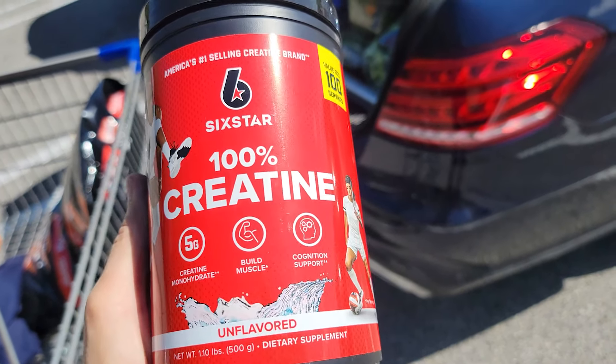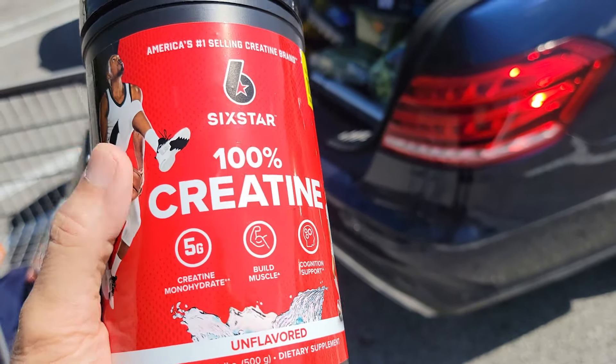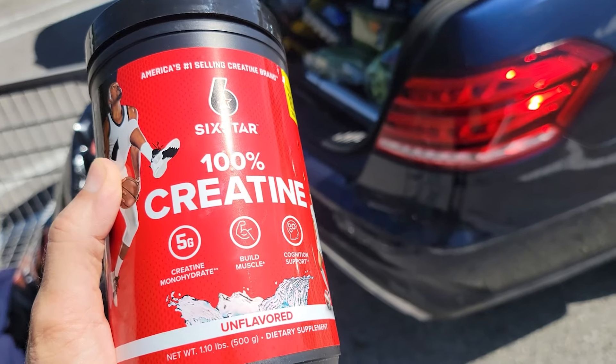If you're working out in the gym, you should be taking this every day — five grams. And if you're elderly, like over 60, you should be taking this because it's great for your brain too.